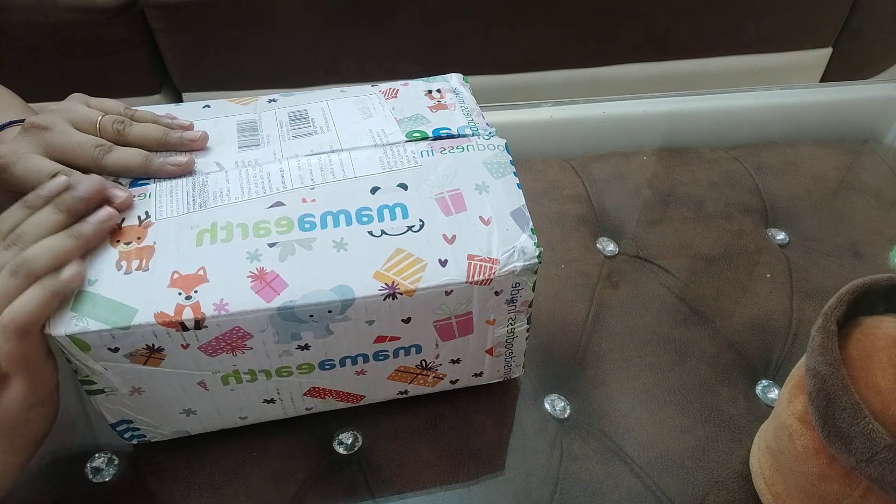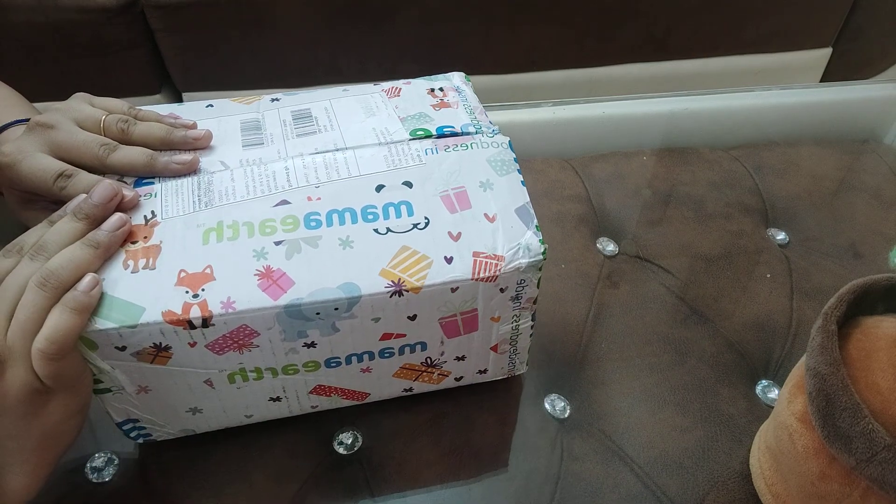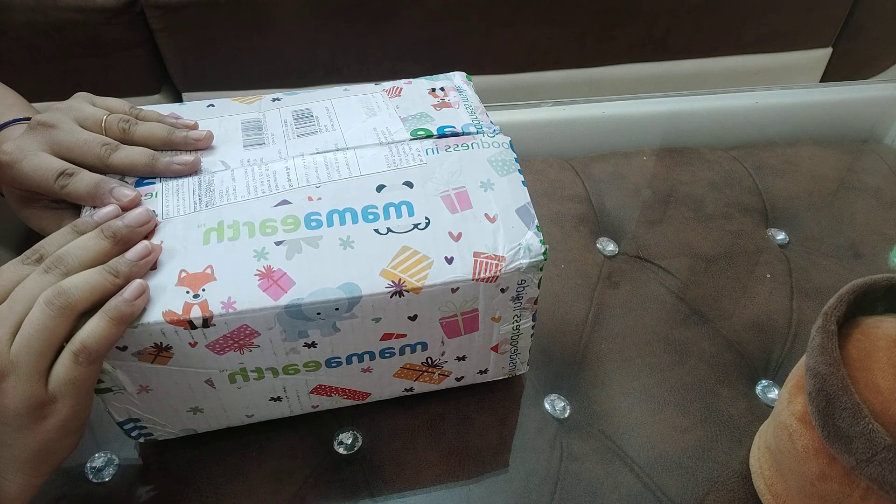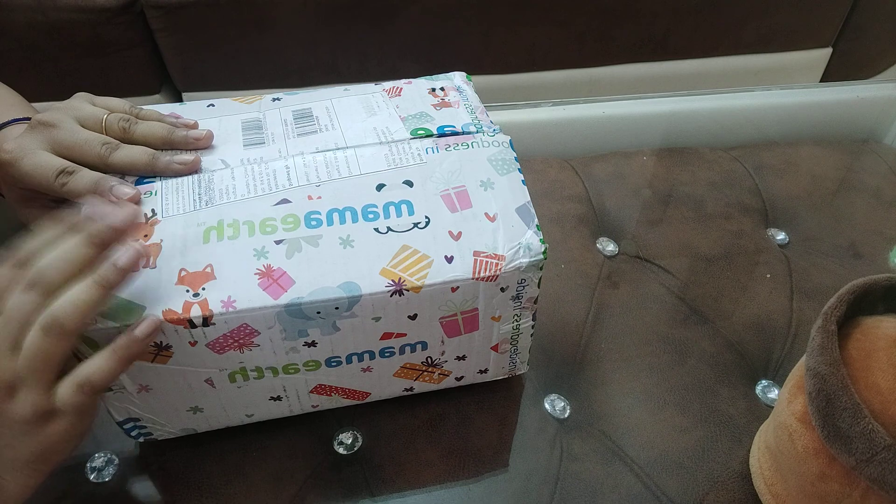Hi friends! Welcome to Guriya Ke Life. Today I have bought a Mamaearth product for the first time and I thought to share with you what I have bought and what free gift I received.